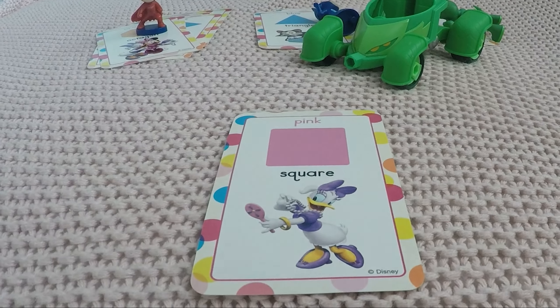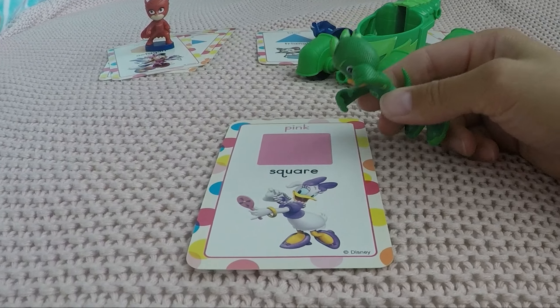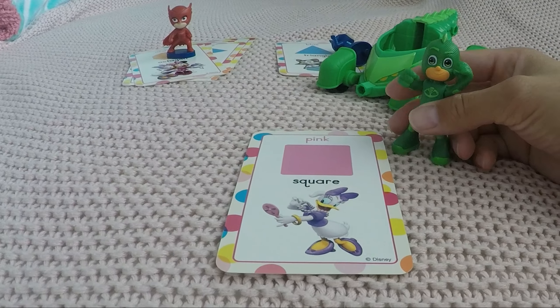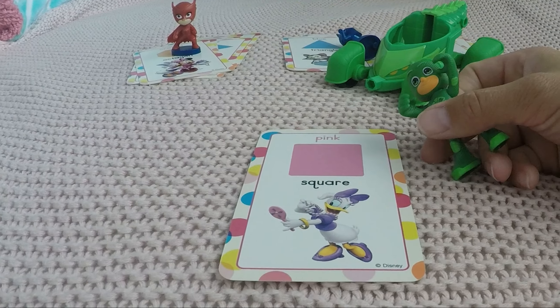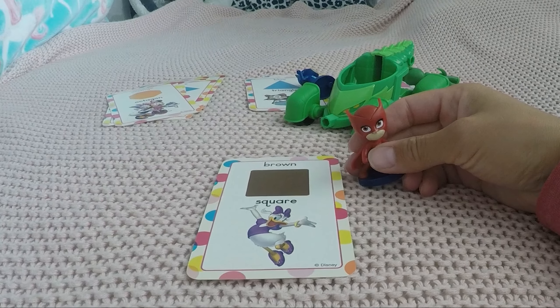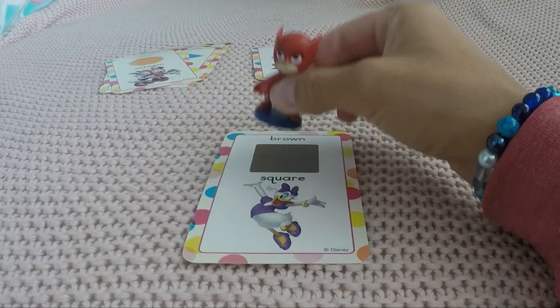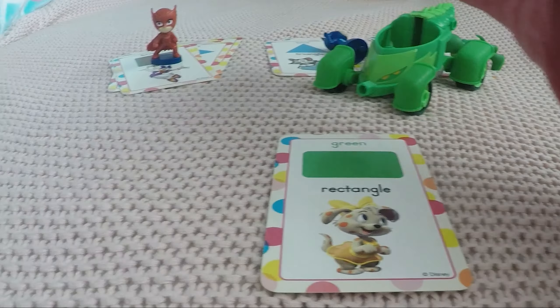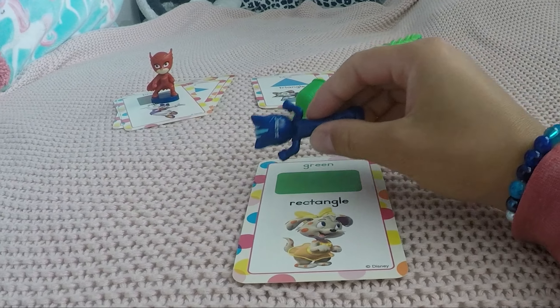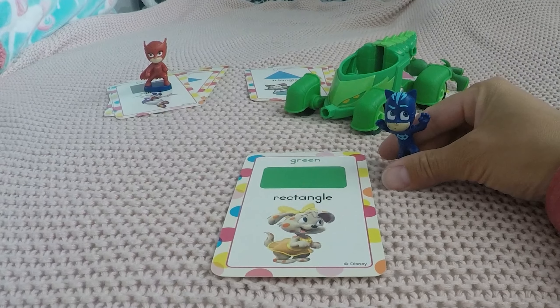Very nice! Next one — what color is this? Pink. One, two, three, four sides and they're all the same length, so it's a square. Very nice, here goes Daisy. Our next — we have three same sides, so it's a square, and the color is brown.